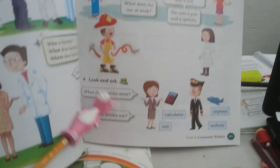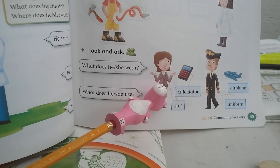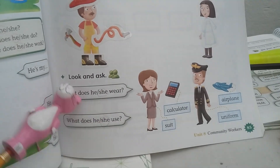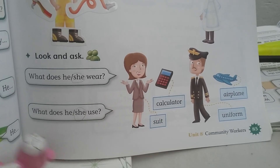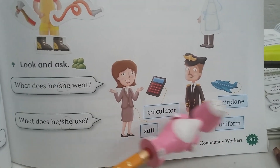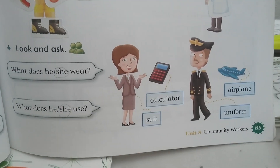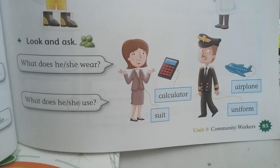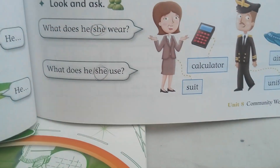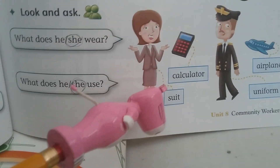When you finish, you are going to read this. What does he wear? He wears a suit. What does she use? Look at the picture — she is a girl. What does she wear? She wears a suit. What does she use? She uses a calculator. Now we have a boy. What does he wear? He wears a uniform. What does he use? He uses an airplane. Circle whatever you want. I want the girl. What does she wear? She wears a suit. What does she use? She uses a calculator.